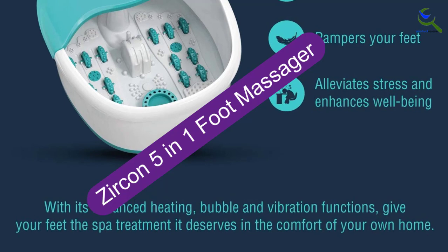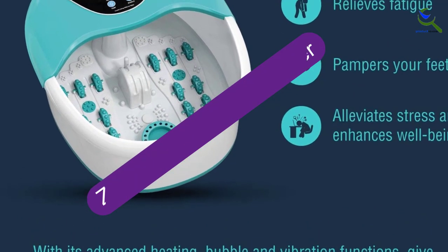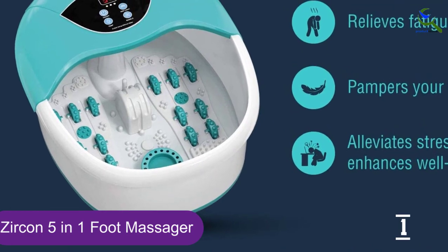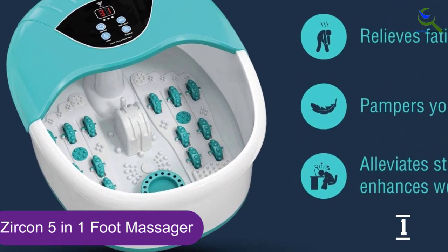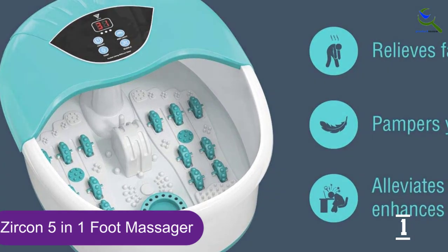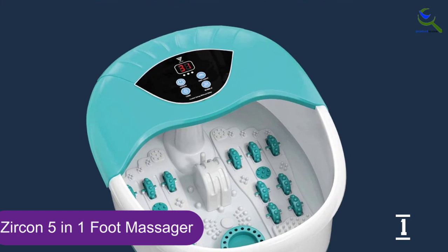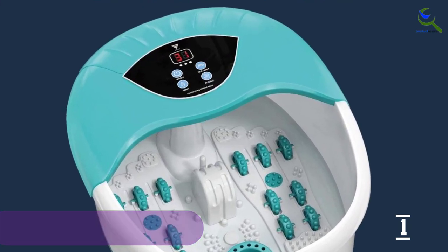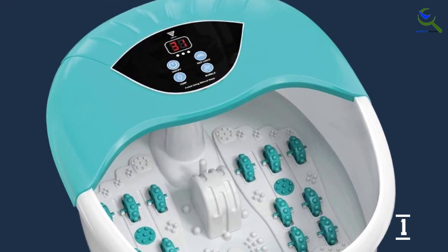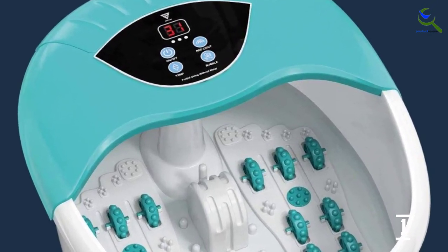And finally at number 1, the Zircon 5-in-1 Foot Massager. No more worrying about your foot bath getting cold after just a couple of minutes with this heat-controlled option from Zircon. You can even turn on the red light, the bubbles, or a soothing vibration, or use the grooves on the bottom of the spa for a manual massage. The best part of this spa was the ease with which you can control the temperature from 95 to 118 degrees, to fit the perfect temperature for every user.